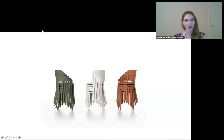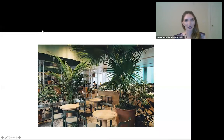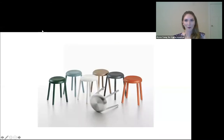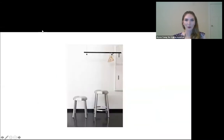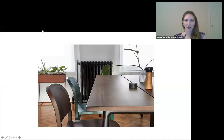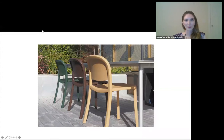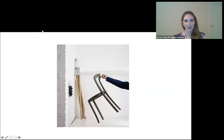Some quick housekeeping: there will be Q&A following the presentation today. You can find the Q&A button at the top or bottom of your screen. Please send in your questions as you think of them — no need to wait until the end. We will get through as many questions as possible as time permits.